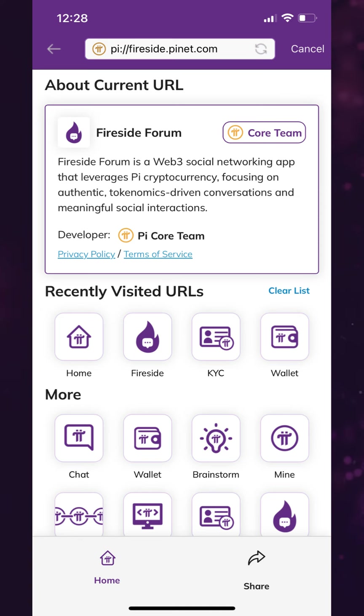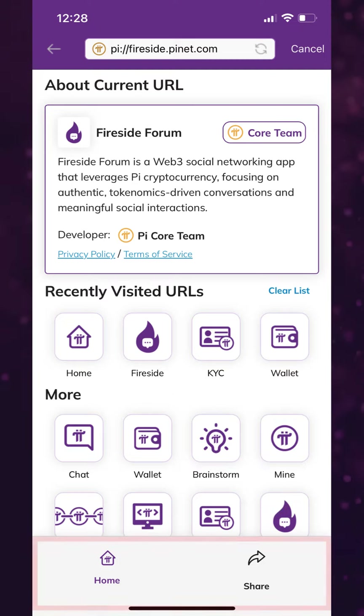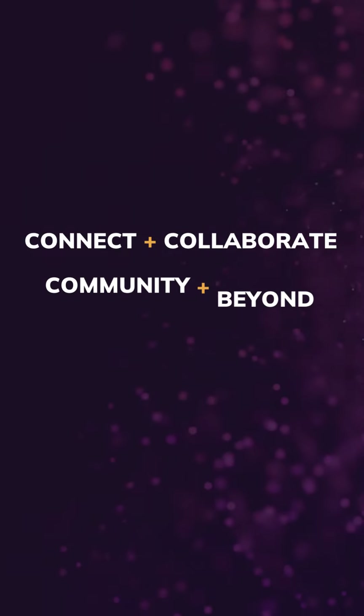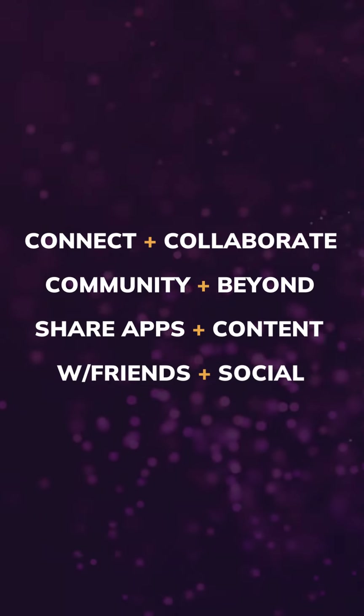Sharing your favorite Pi apps has never been easier, thanks to the new share button alongside the home button in this drop-down. An update in the near future will change all Pi browser URLs to pinet.com domains, so all Pi browser pages can then be shared with anyone in the world, allowing you to connect and collaborate with the community and beyond, sharing apps and content with friends and on social media.